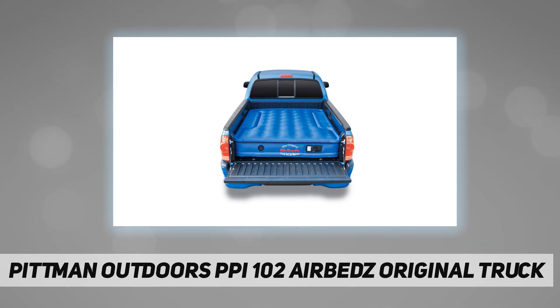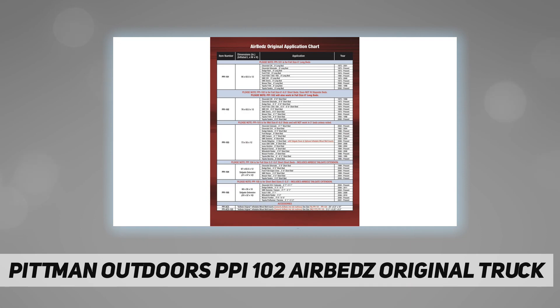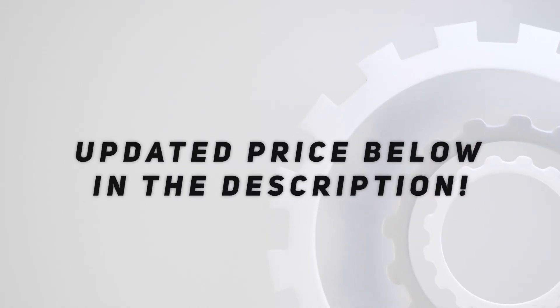Also available: side inserts to convert your airbeds into a standard air mattress. Will not work with step-side trucks. Check out the video description for an updated price.